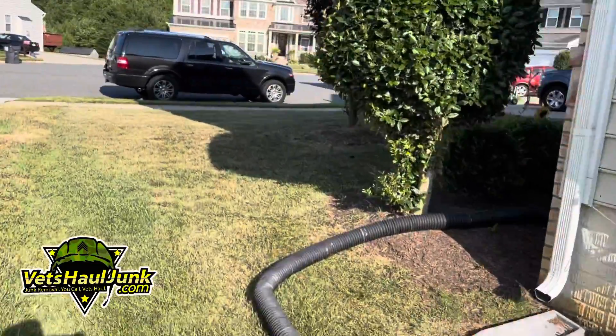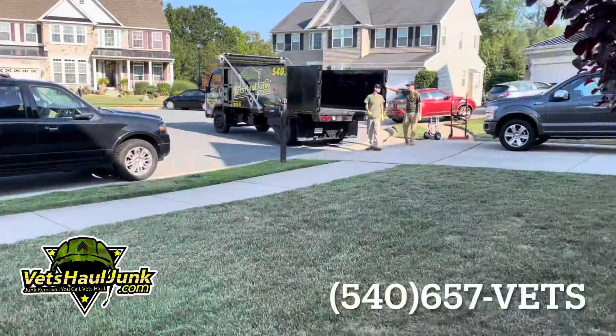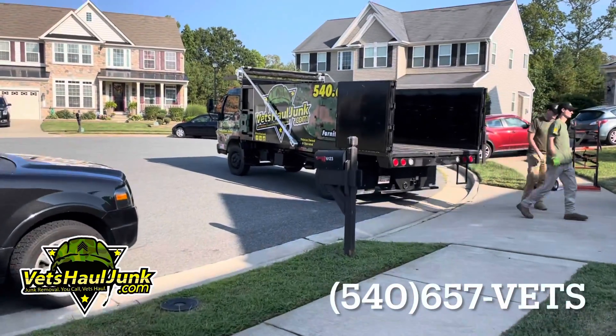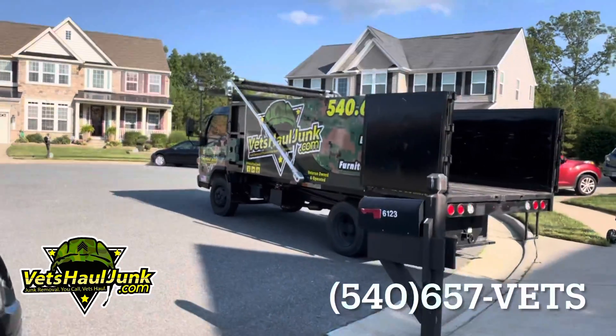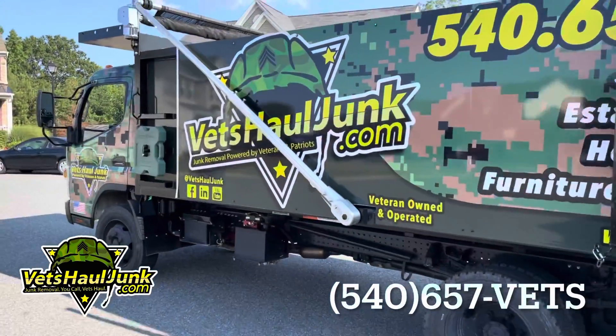If you're in Northern Virginia, you can reach out to us at 540-657-VETS, that's 540-657-8387. You can also find us online at vetshalljunk.com.